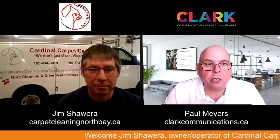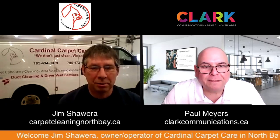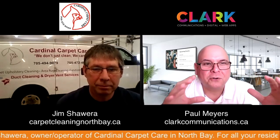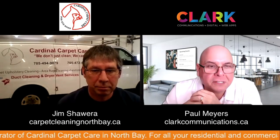Here we are with Jim Chauera from Cardinal Carpet Care. Good morning, Jim. How are you? Thanks for having me on. I love your setup — nice new garage, nice and big. The van's right there. Beautiful billboard. Looks awesome.